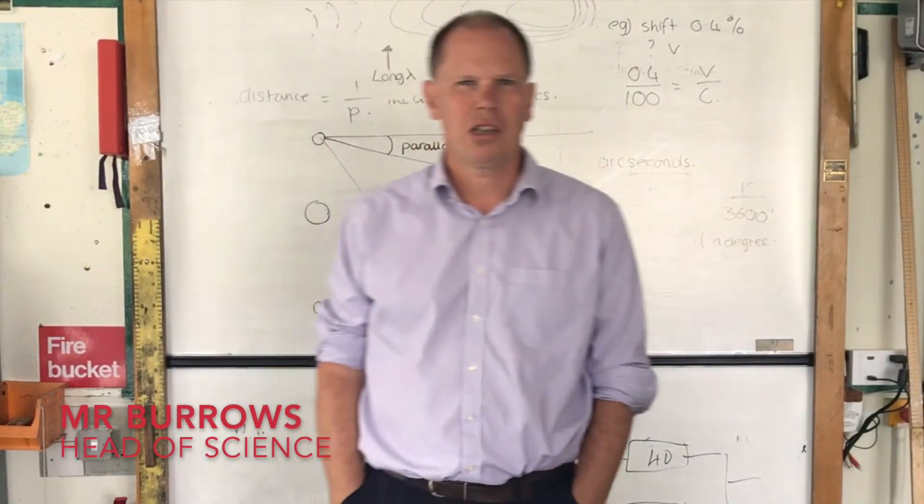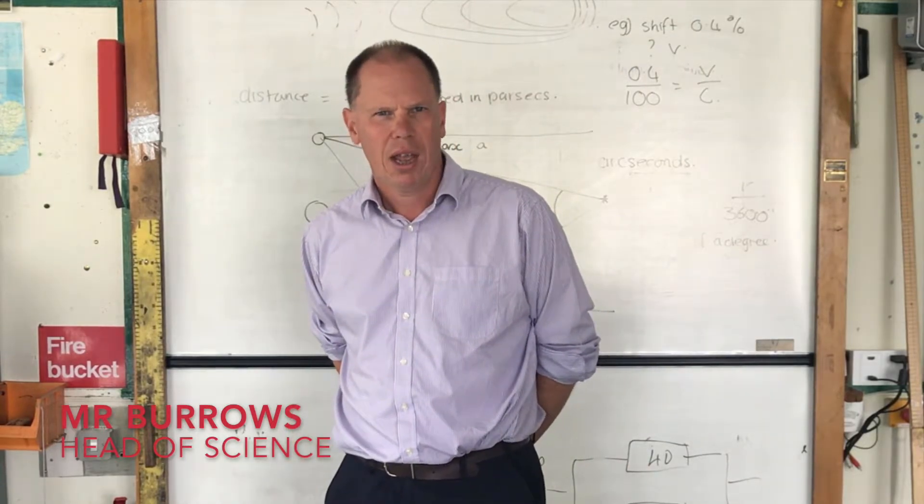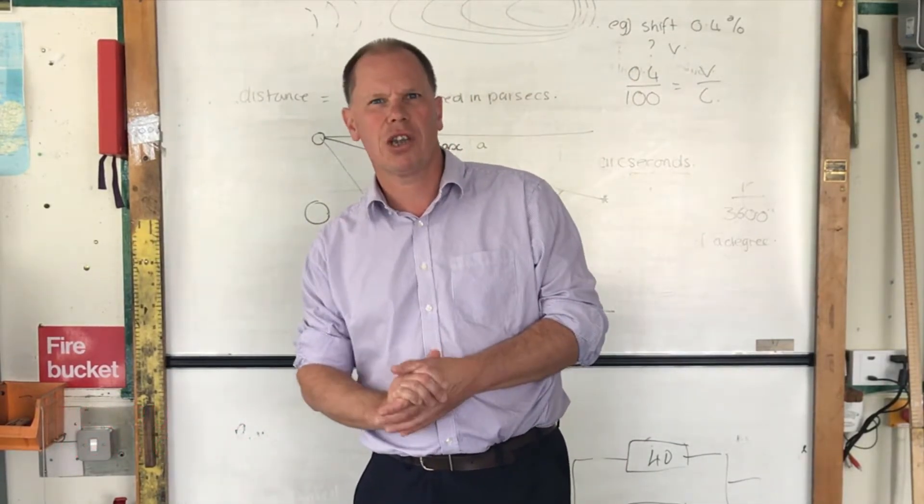Hello everybody, welcome to Science. I'm Mr Burrows, I'm Head of Science at the Bournemouth School. We're in one of our ten science laboratories.